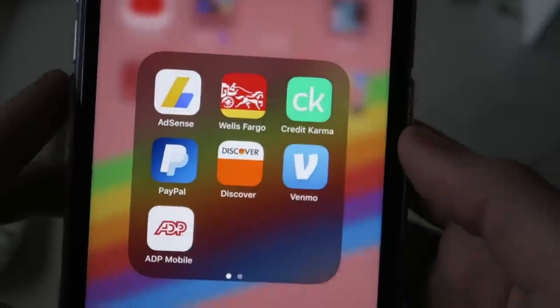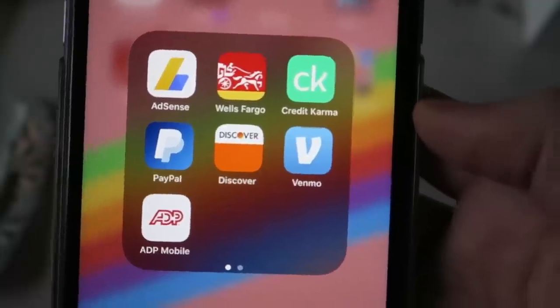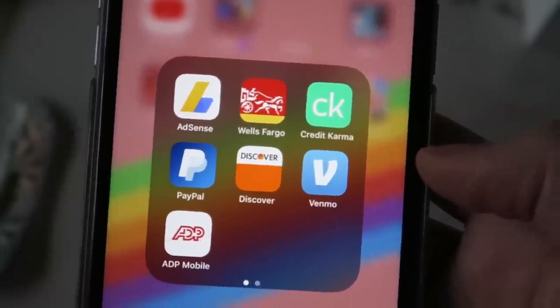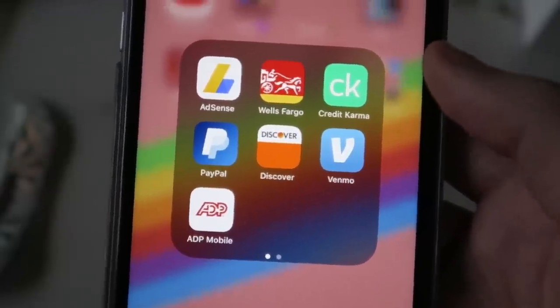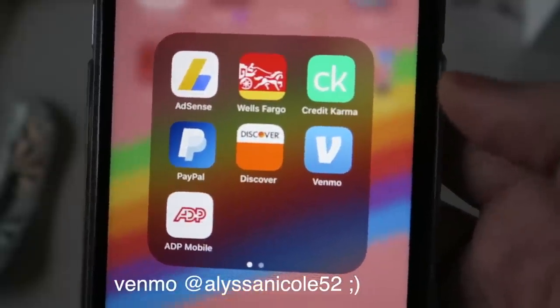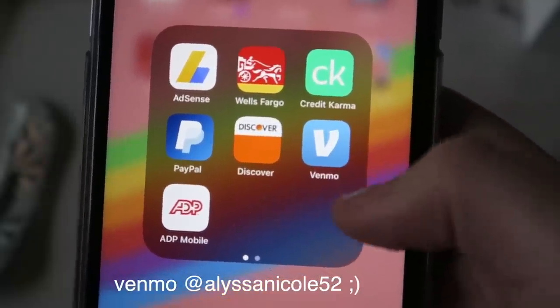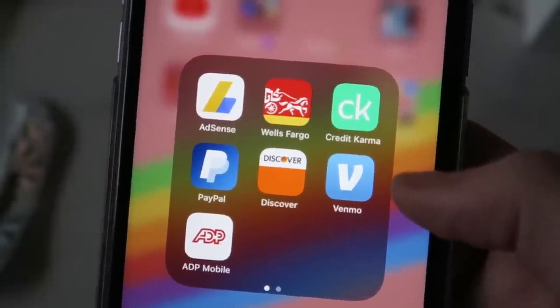Next is my Finance folder. The AdSense app is where I track my YouTube payments. Wells Fargo is my bank. Credit Karma — gotta check your credit score when you're an adult. PayPal, Discover, Venmo for when people need to send me things, ADP for work, and then the Wallet app. This is basically where I keep all my money apps.